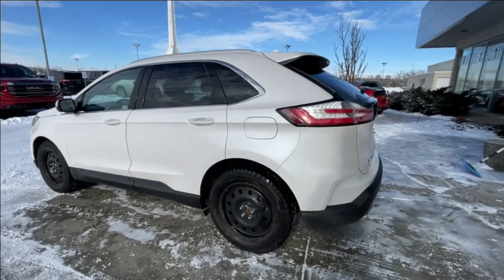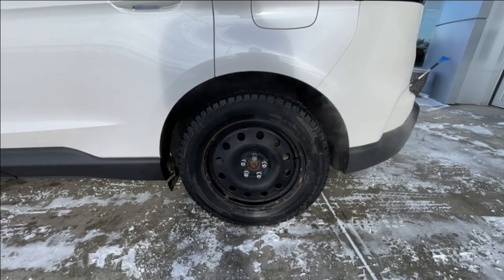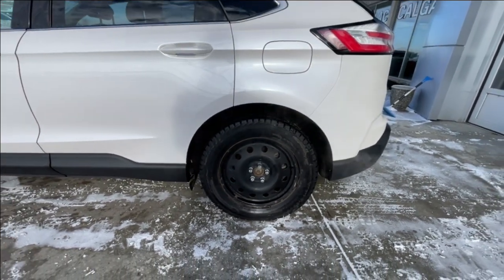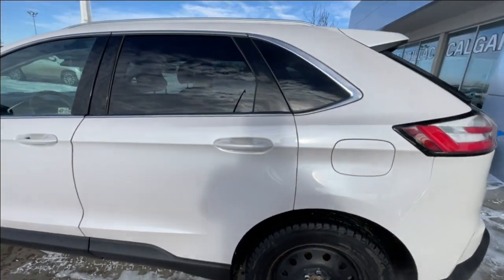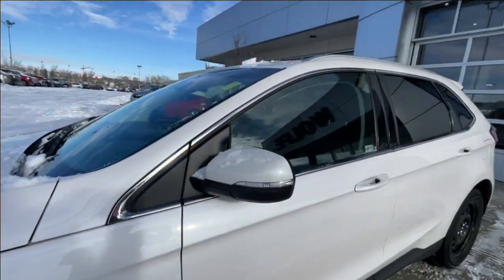Taking a look at the exterior of the Edge, this vehicle is currently sitting on 18-inch wheels paired up with Yokohama IceGuard tires. The Edge also comes with a second set of tires and wheels. Moving right along, we have paint-matched door handles and paint-matched mirrors with LED turn signals.